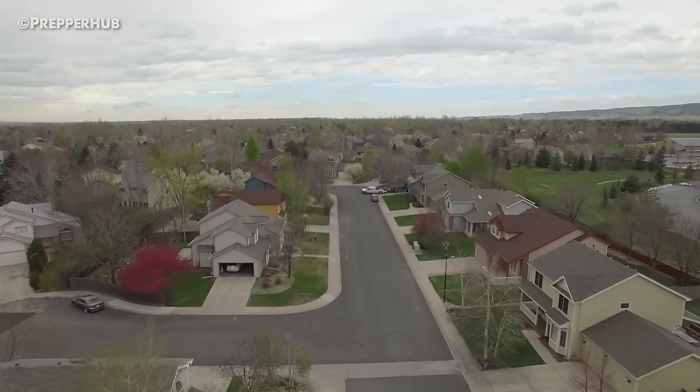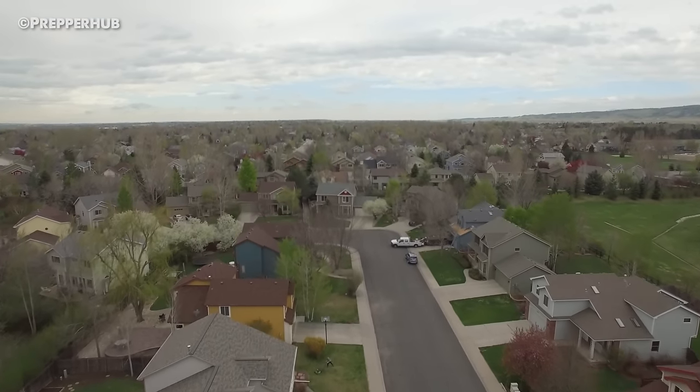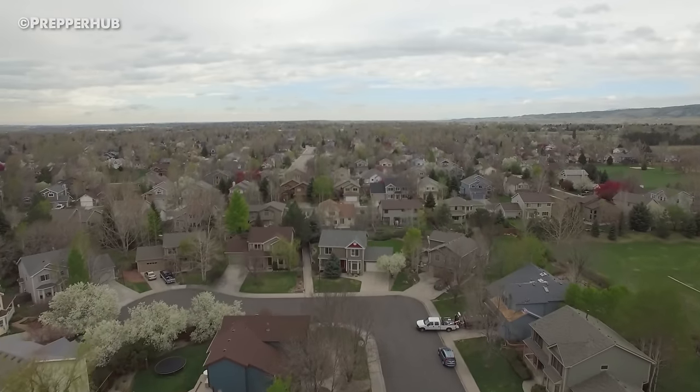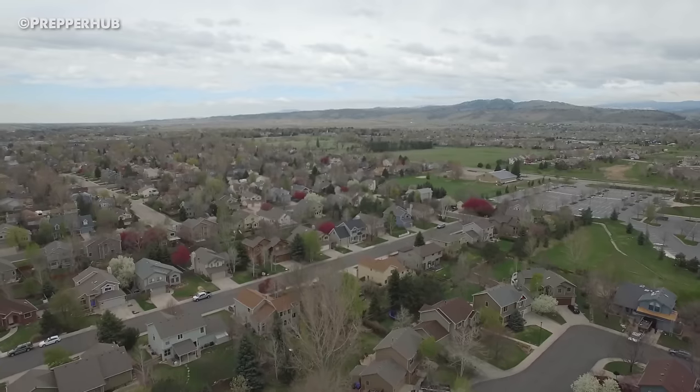Neighborhood Community. Another advantage to sticking around your home is that you have a built-in community. Chances are high that you will recognize your neighbors, which allows you to begin discriminating between people who you expect outside your home and potential intruders.